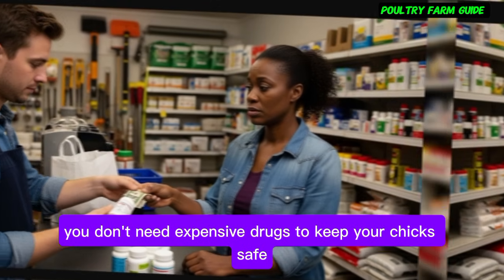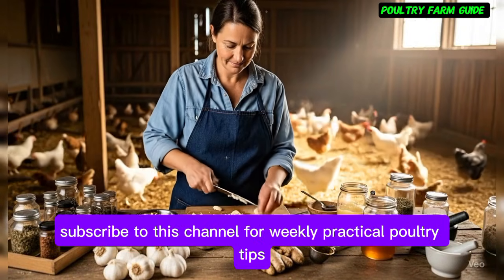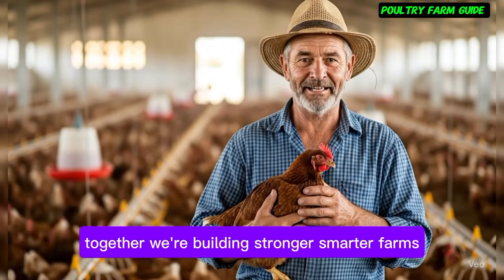Subscribe to this channel for weekly practical poultry tips. And in the comments, tell me which disease has been your biggest challenge. Together we're building stronger, smarter farms.